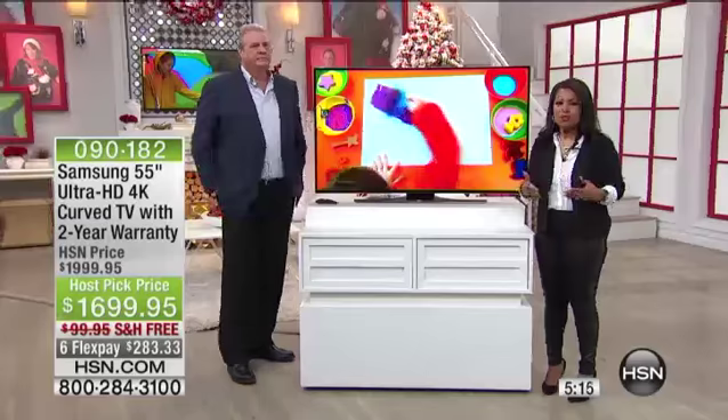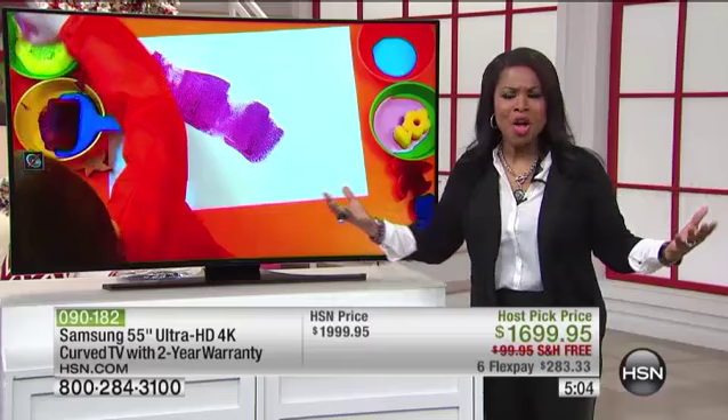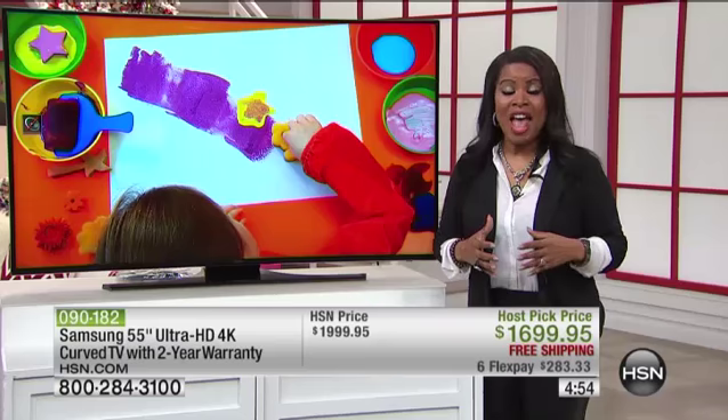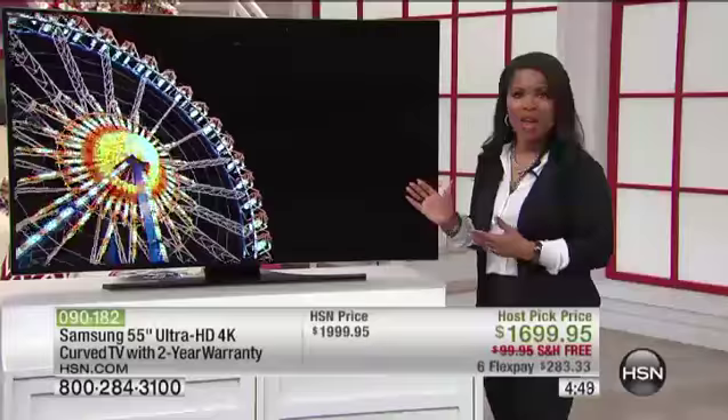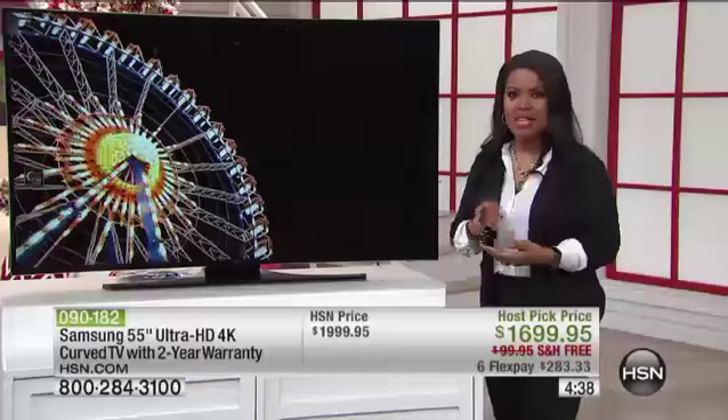Five minutes remaining on the clock. It's the holiday host pick event here at HSN — I'm thrilled with the reaction to our first ever curved TV at HSN. It's by Samsung — an amazing name when it comes to tablets, cell phones, and televisions. This is the very finest television we've offered at HSN, and we're saving you virtually $400 off for my show only. Remember, we put special pricing only for this event that lasts through the day.